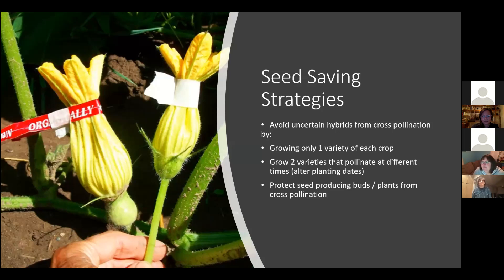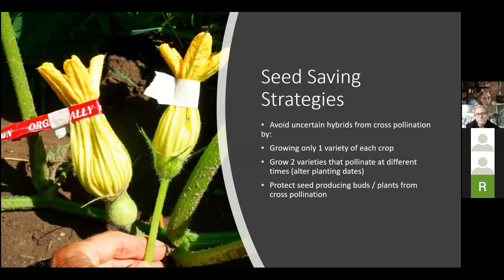Here's a picture of a squash plant showing the male flower and the female flower. You can tell them apart because the male flower just has a really nice long stem. The female flower — you can actually see the fruit is starting to form just a little bit at the base, and they don't have a nice long stem.